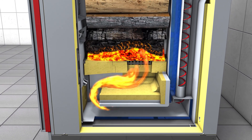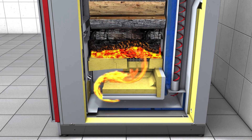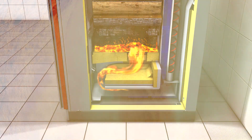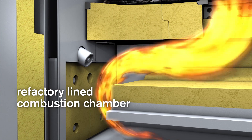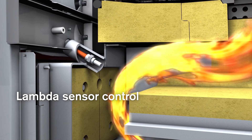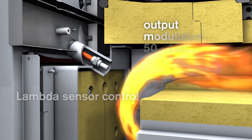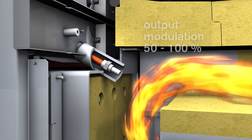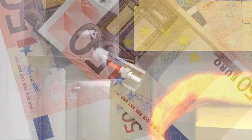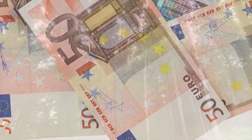The high combustion chamber temperatures of above 1000 degrees Celsius during full and partial load operation add to the high efficiency and extremely low emissions. The combination of refractory-lined combustion chamber and lambda control, in combination with a specialized load control, allows for optimized operation with the lowest emissions and highest efficiency. This saves costs and energy.